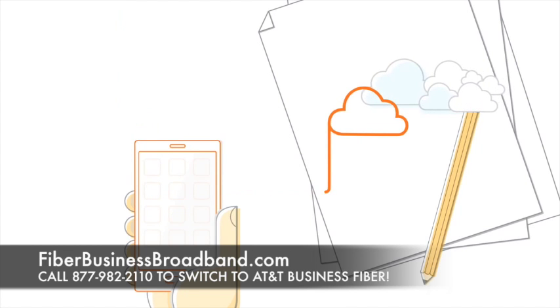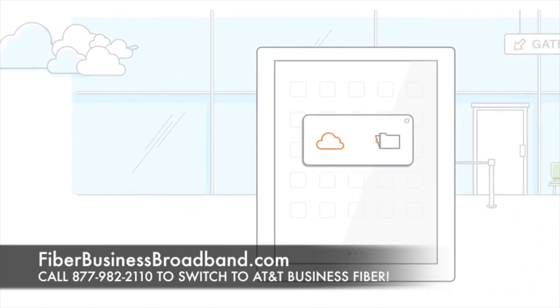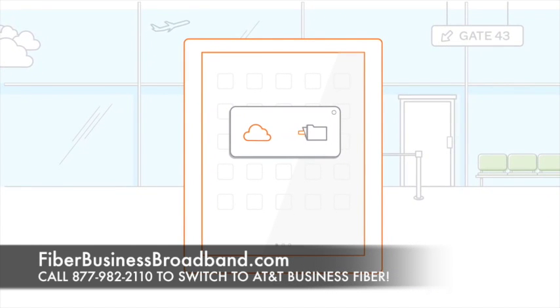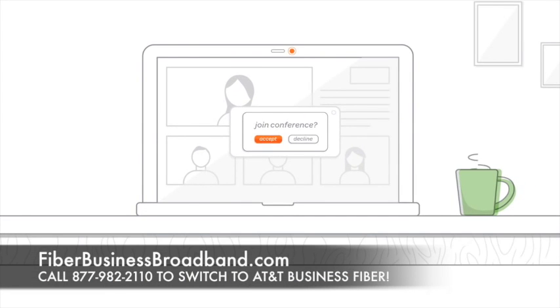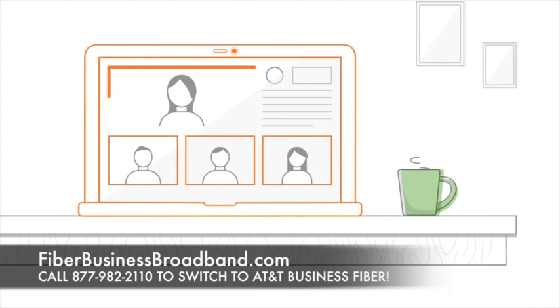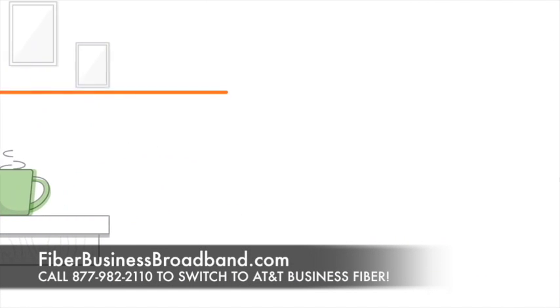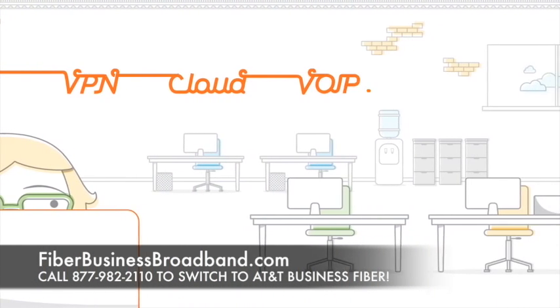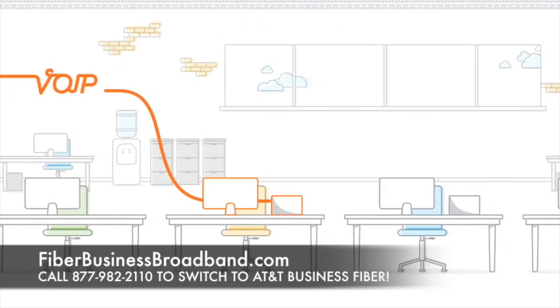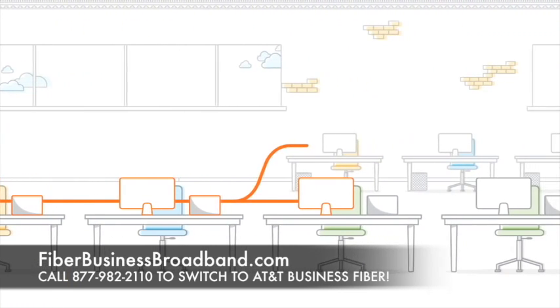You'll be able to download and upload large data files and images at the same speeds, share large files with employees in other locations, and video conference with suppliers, partners, and customers. In addition to immediate, dedicated access to the latest business products and services, AT&T fiber-ready buildings also provide the ability to access emerging technologies and enhanced in-building wireless coverage.